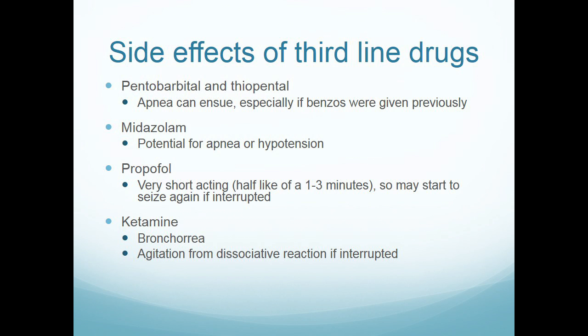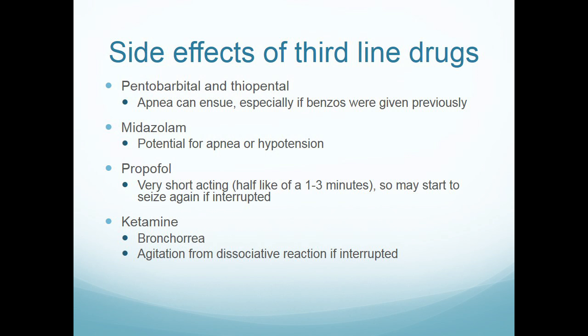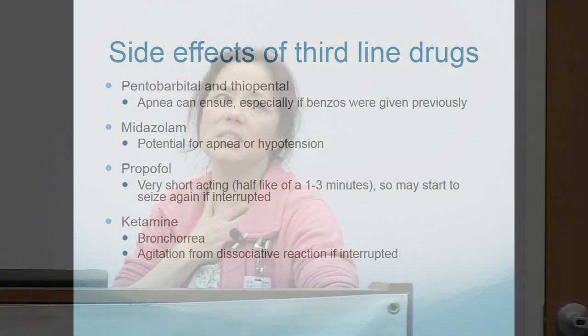Side effects of these third-line drugs are important to know when transporting patients. Pentobarb can cause apnea, especially if benzos were given first. Versed can cause apnea and hypotension — partly due to the diluent solution, which can be cumulative over time. Propofol is short-acting, so interrupted drips can trigger rapid seizure recurrence. Ketamine can cause bronchorrhea — patients literally blow bubbles — and can cause dissociative reactions, more so in teenagers and adults than in young children.